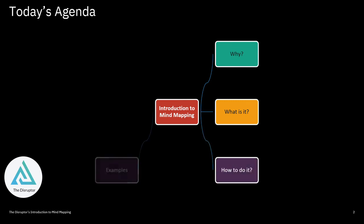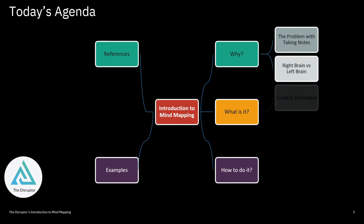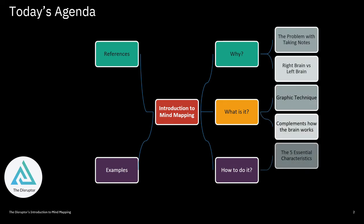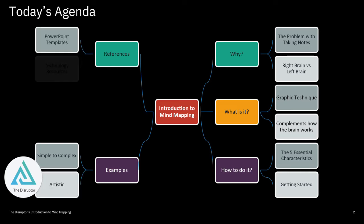Today's agenda is simple. We're going to introduce you to mind mapping — we're going to talk about the why, the what, the how. We've got some examples, and in the show notes I'll send you some references. These are the topics we'll cover in this short video today.